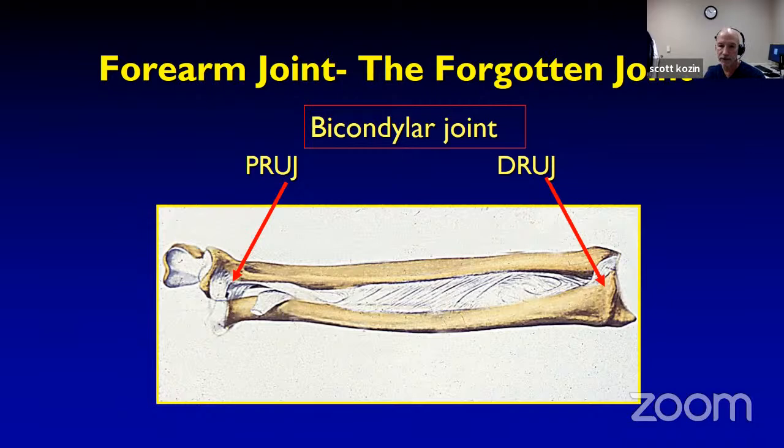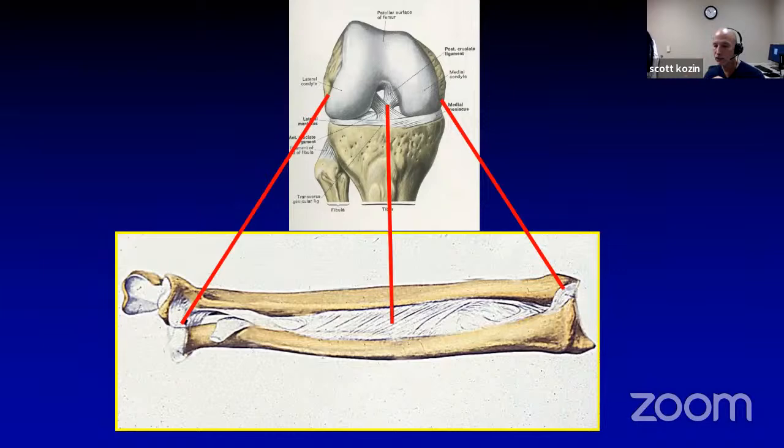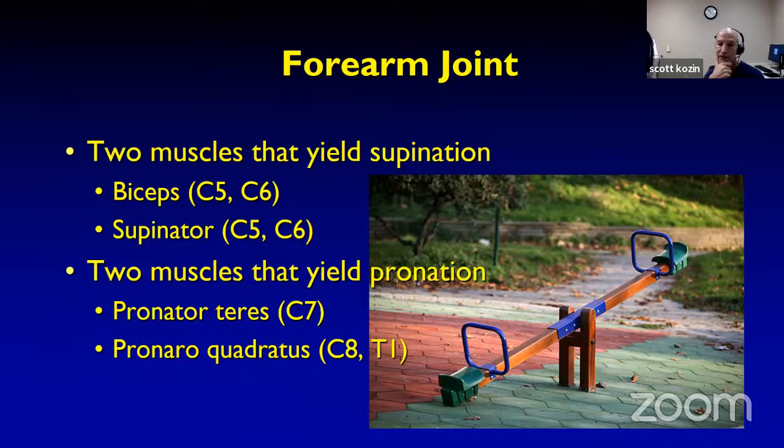The forearm joint is the forgotten joint. It is really a bicondylar joint with a proximal radial ulnar joint, a distal radial ulnar joint, and an interosseous membrane in between — extremely similar to the knee. There are ligaments on both sides, and the interosseous membrane is your anterior cruciate equivalent. There are two muscles that yield supination — biceps and supinator, innervated by C5-C6 — and two muscles that yield pronation: pronator teres (C7) and pronator quadratus (C8-T1). The forearm joint gets imbalanced in many impairments we see.